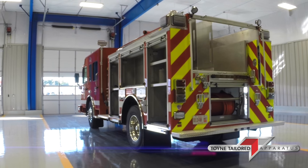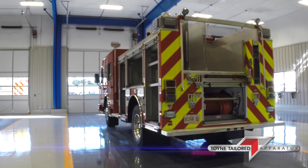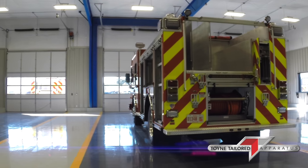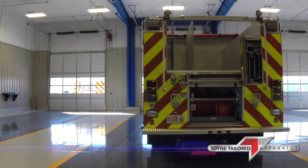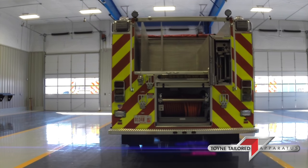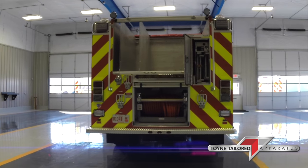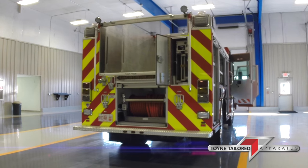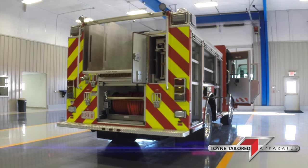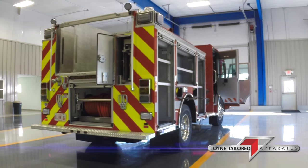At the rear of the truck, we have an L-Tank 750-gallon UPF tank. Got a booster reel mounted in the rear compartment on the floor. We have slide-in ladders with a 24, 14, and 10-foot dual safety ladder package.